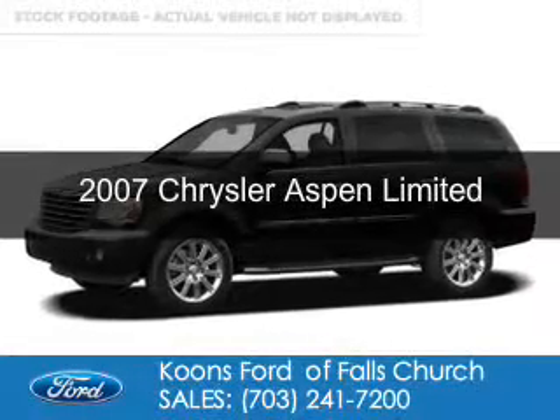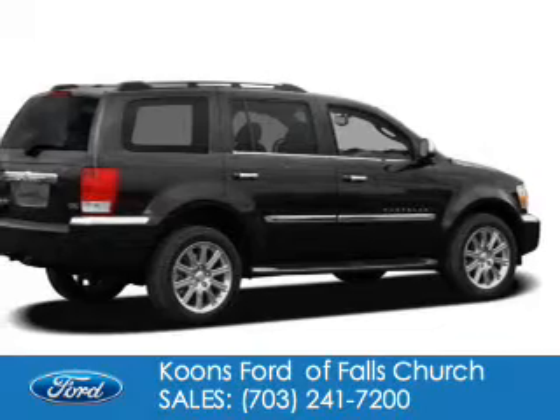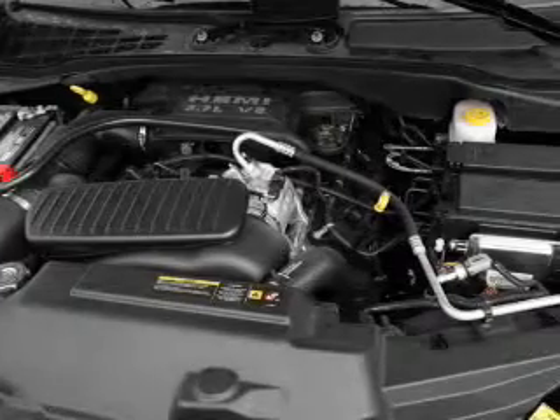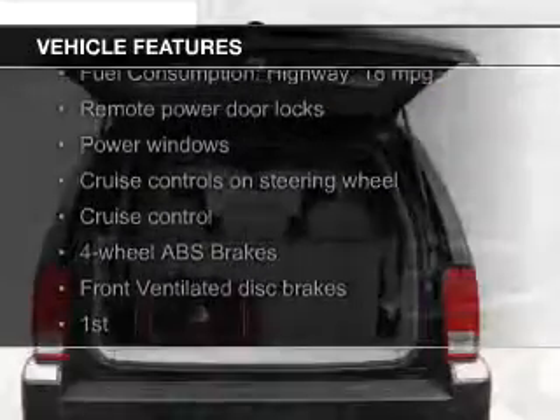This is a used 2007 Chrysler Aspen, powered by 4-wheel drive, a 5.7-liter 8-cylinder engine, and an automatic transmission. The features include Sirius XM satellite radio,